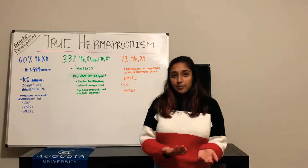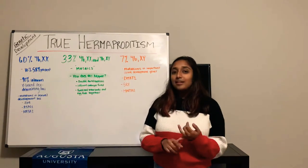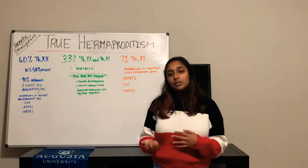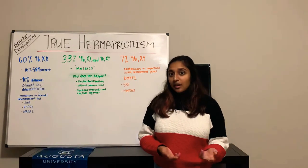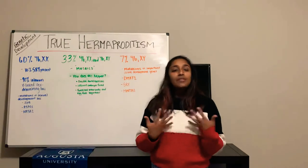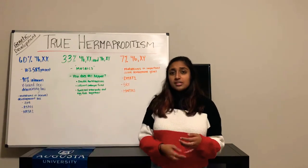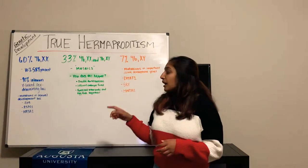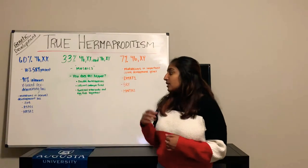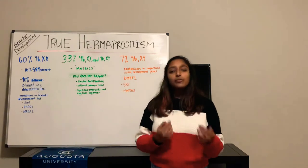As researchers looked more in depth, they saw that 66% of cases had patients with a genotype of XX, and only 10% of those showed the SRY gene translocated from a Y chromosome onto an X chromosome. For the other 90% of cases, researchers suspected mutations in X-linked sexual development genes. In some cases, mutations were found in SOX9, which is essential for sexual determination; RSPO1, which is essential for targeting another gene in female sexual development; and NRA5, which regulates certain processes for female sexual development.